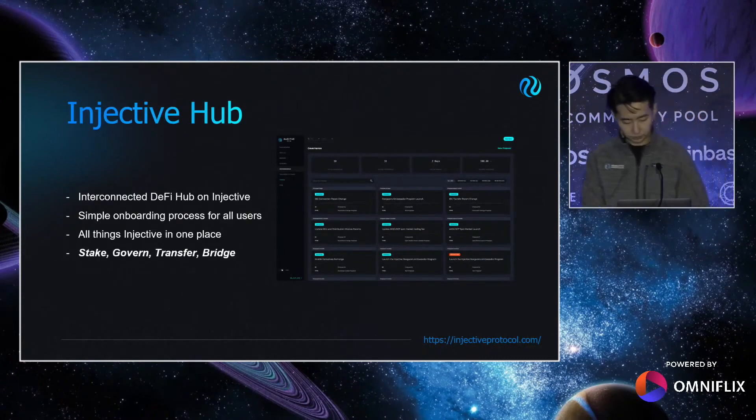Injective Hub. A lot of community members reflected how within this multi-chain environment, it's really hard to navigate different tools and unique applications on the chain. So we created Injective Hub — it's the one-stop shop for everything related to the Injective chain. We make sure that Hub is the perfect starting point in their journey to the Injective ecosystem, and it will be their go-to for staking, governance, transferring, and bridging. Pretty easy to use.